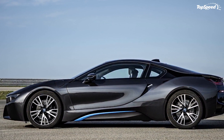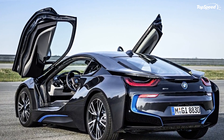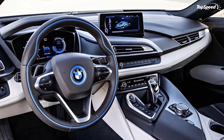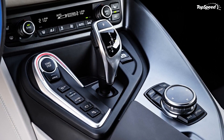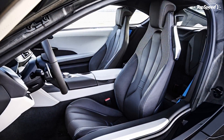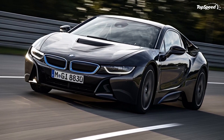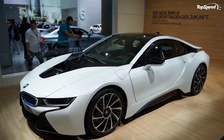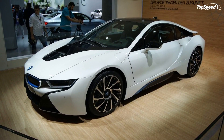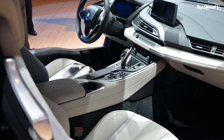Another mode selector on the center console, dubbed the Driving Experience Control Switch, allows the driver to choose between Comfort mode — which gives the perfect balance between sport and economy and is the base setting upon startup — and ECO PRO. With ECO PRO activated, the i8 becomes even more fuel-efficient, as ECO PRO programs the electronic accessories to minimize consumption. With a full tank of gas, the i8 can travel up to 310 miles, jumping to up to 372 miles — a 20 percent increase — with ECO PRO mode activated. On electric only, the i8 can travel about 22 miles on a single charge and up to a maximum speed of about 75 miles per hour.